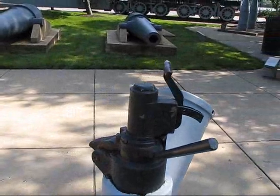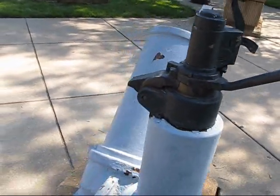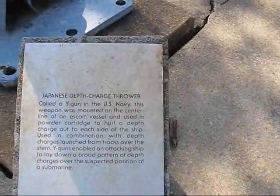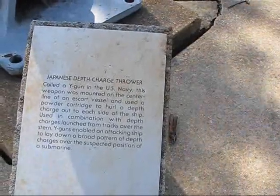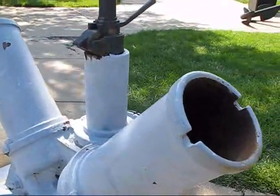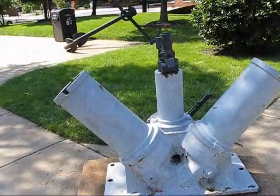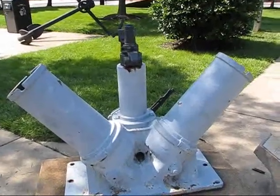The actual cannon assembly that took a three-inch shell is sitting on top here. This is actually a Japanese depth charge thrower. Let's read what it says: Y-gun in the US Navy — escort ship, laid out on broad penetrative charges to respect the position of a submarine. But it's Japanese. I didn't realize that at first, but there you go.